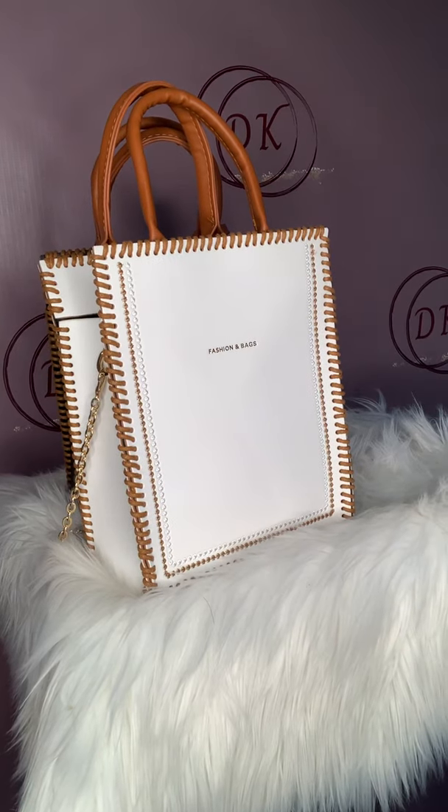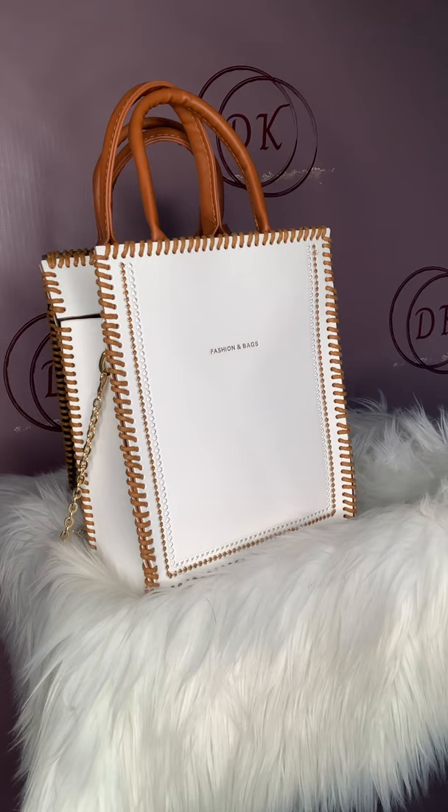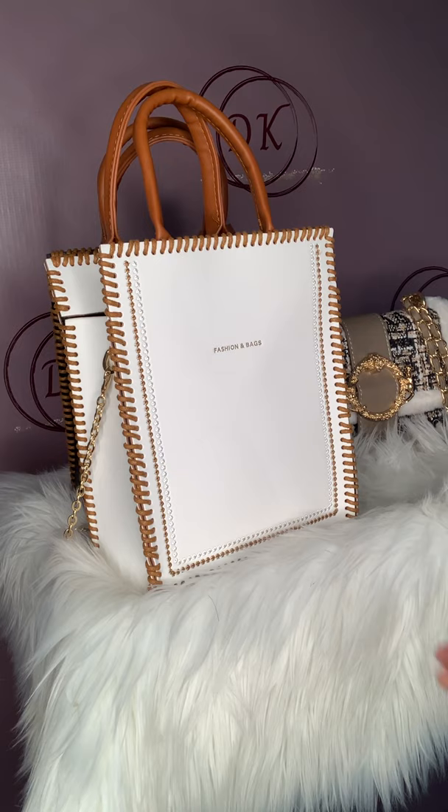Hi guys, we're back with another video. Today we're going to go over some of the bags that we have on our website. I just wanted to showcase them so that you could see exactly what you are getting, because sometimes with stock photos it's like, am I going to be a victim of 'what I ordered vs. what I got' kind of situation.